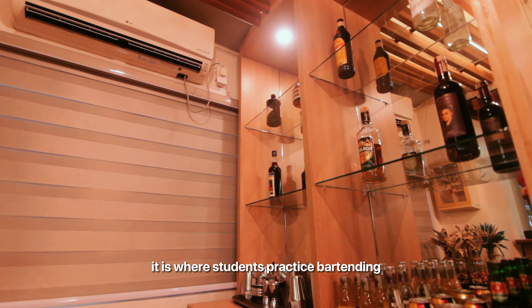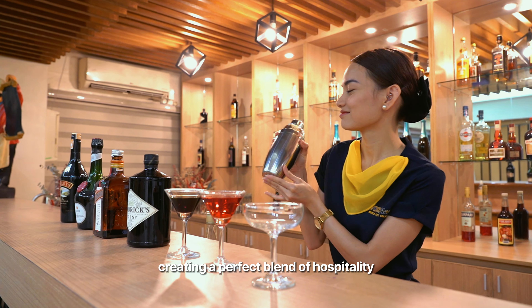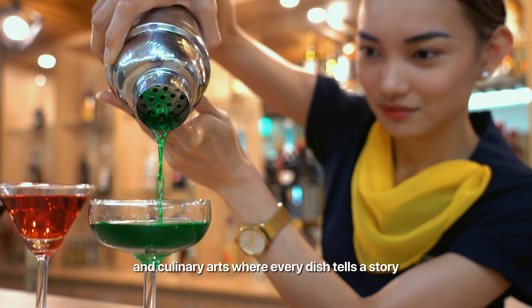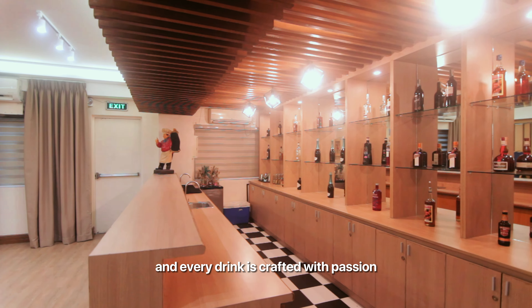At our restaurant simulation, learning meets flavor. It is where students practice bartending and restaurant management, creating a perfect blend of hospitality and culinary arts, where every dish tells a story and every drink is crafted with passion.